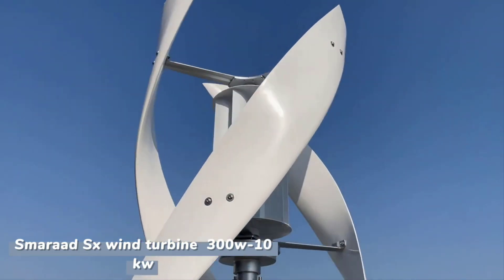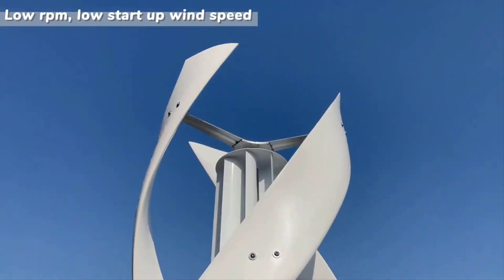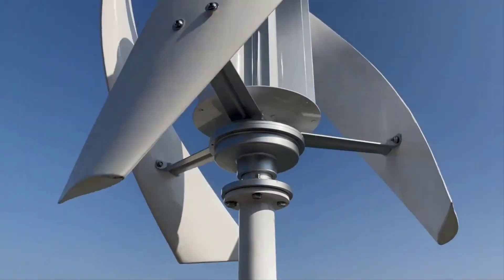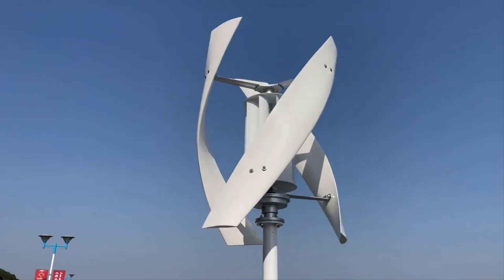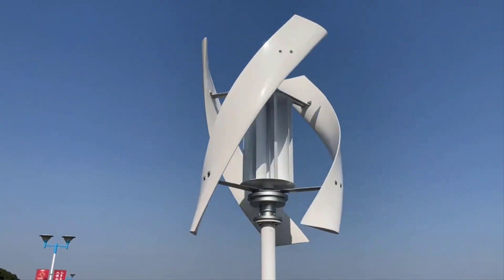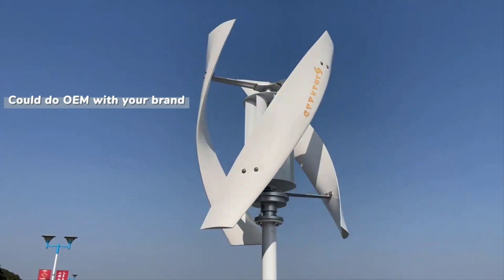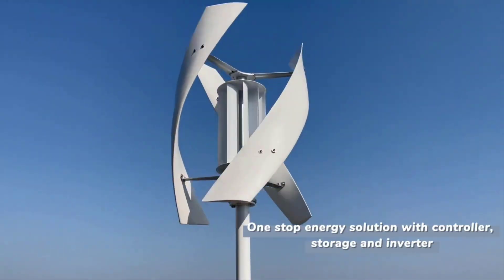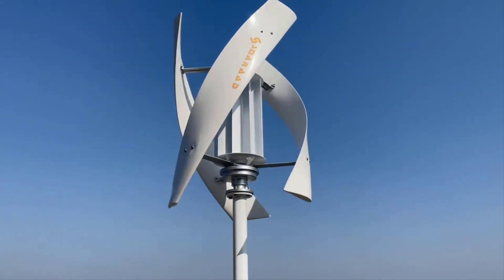Top 5 Best Vertical Axis Wind Turbines in 2025. Hi guys! Are you looking for the best vertical axis wind turbine? In this video, we're going to review the top 5 best vertical axis wind turbines on the market. You'll get to see all of them and select the best one based on personal preferences, reading reviews, and orders.